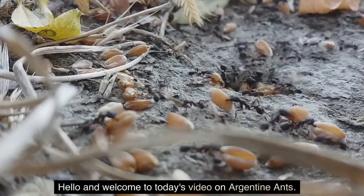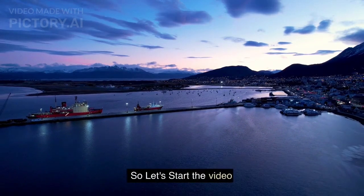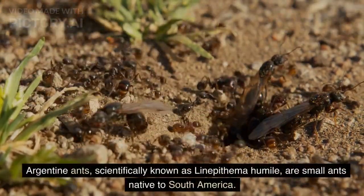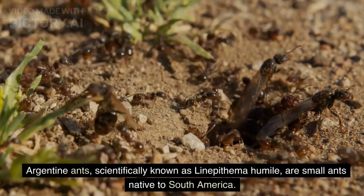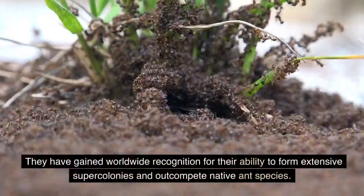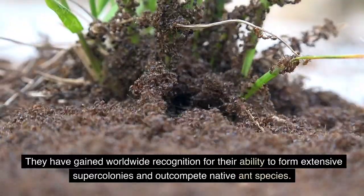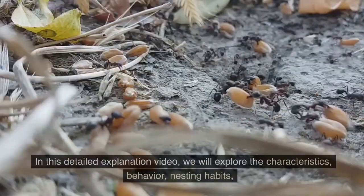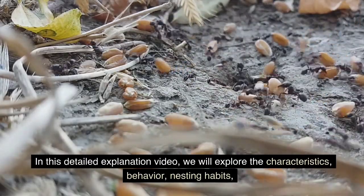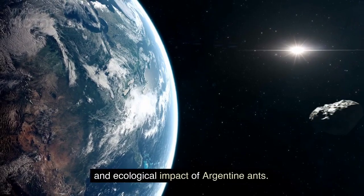Hello and welcome to today's video on Argentine ants. Argentine ants, scientifically known as Linepithema humile, are small ants native to South America. They have gained worldwide recognition for their ability to form extensive supercolonies and out-compete native ant species. In this detailed explanation video, we will explore the characteristics, behavior, nesting habits, and ecological impact of Argentine ants.